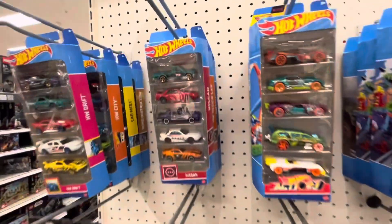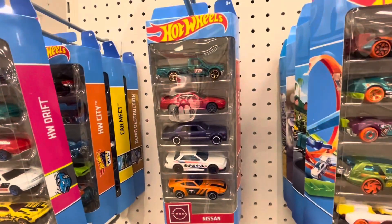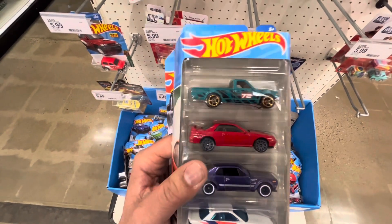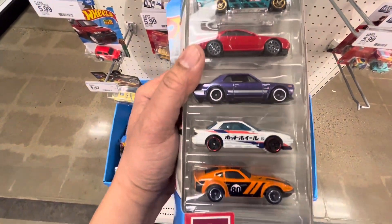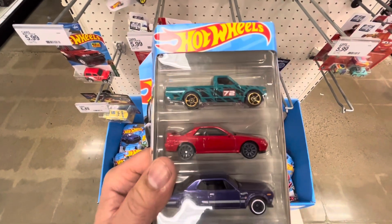So this is the Nissan five pack. You guys already know — it's got the Datsun, the R32 I think it was, and then the Fair Lady right there on the bottom. Let's go ahead, pay for our stuff, and keep it going. Catch you on the flip.